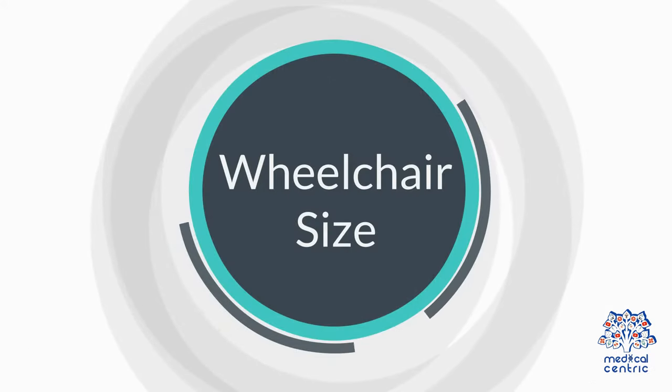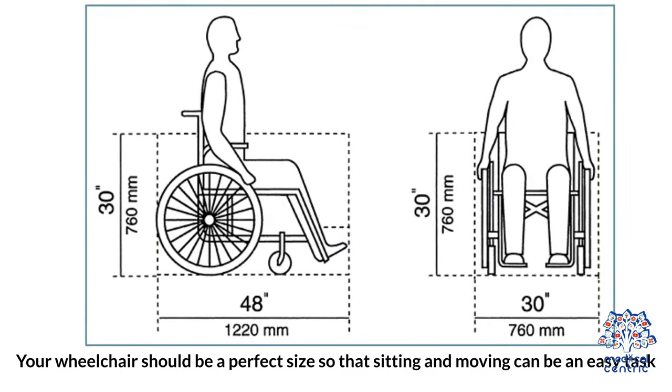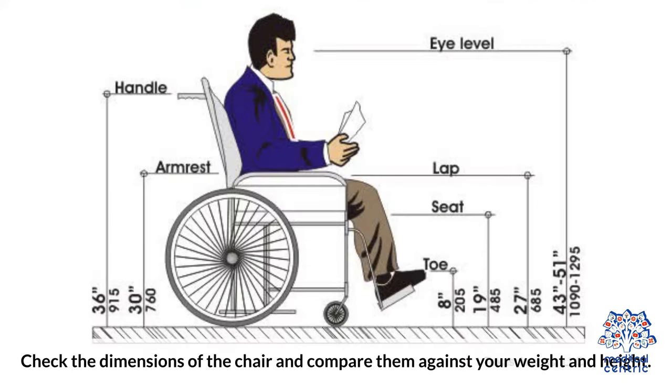Number 2 — Wheelchair size: your wheelchair should be a perfect size so that sitting and moving can be an easy task. Check the dimensions of the chair and compare them against your weight and height.